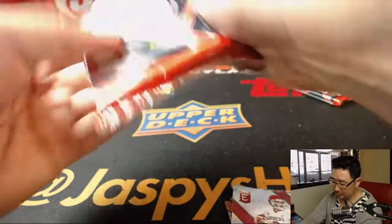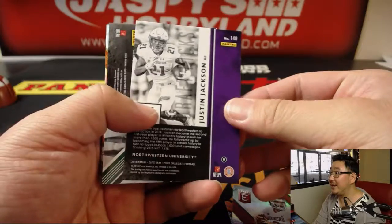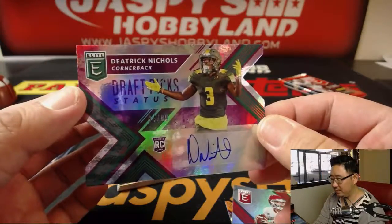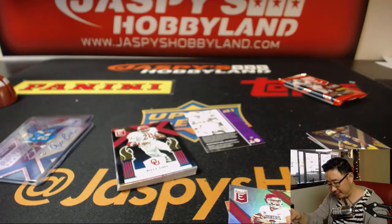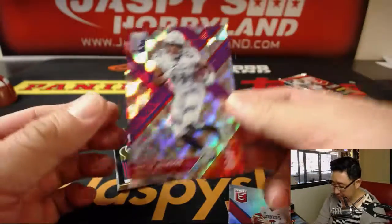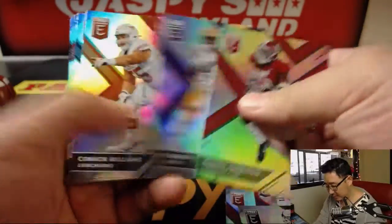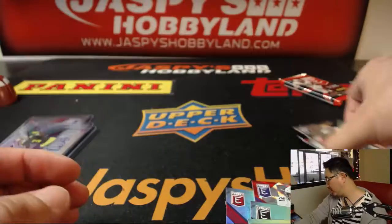Next pack. Behind Justin Jackson is Dietrich Nichols, 84 out of 99, die cut autograph. And this is 43 out of 49, Justin Jackson. Josh Allen. Barkley — I think that's a different variation. Quadri Henderson.